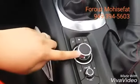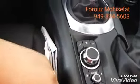One more way of controlling your infotainment system is your commander control here.